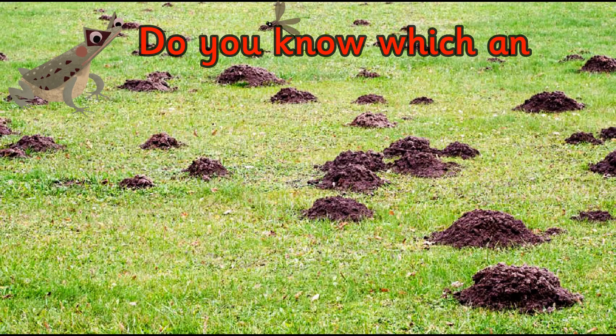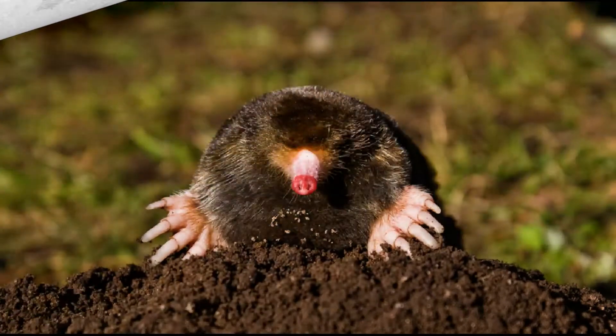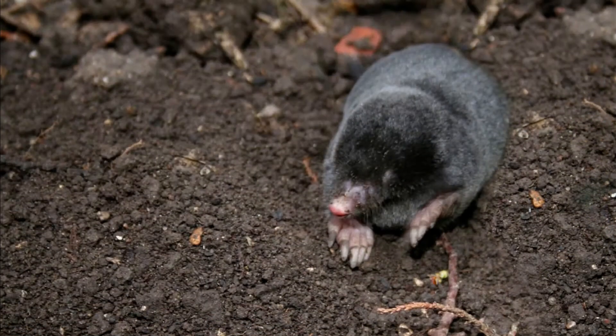Do you know which animal makes hills like these? They are made by moles and they're called molehills. Moles are common throughout the UK, however they are rarely seen as they spend most of their life underground.